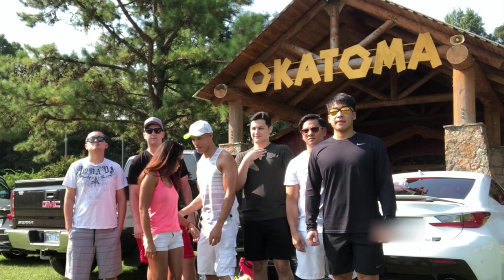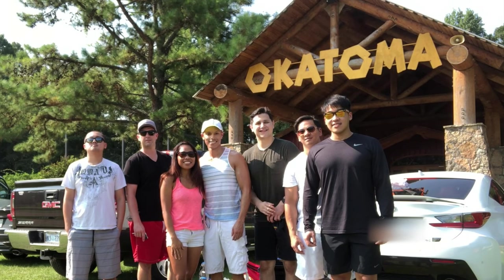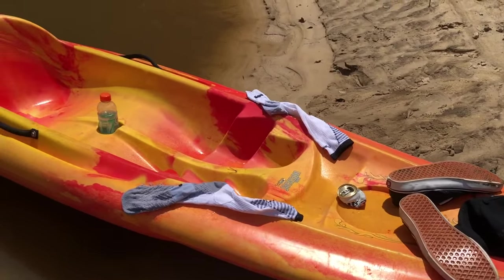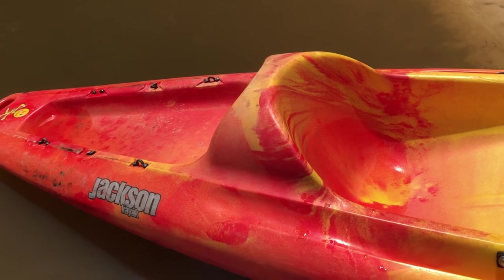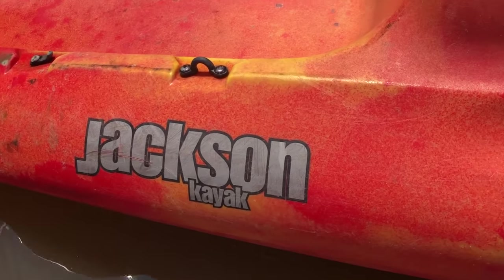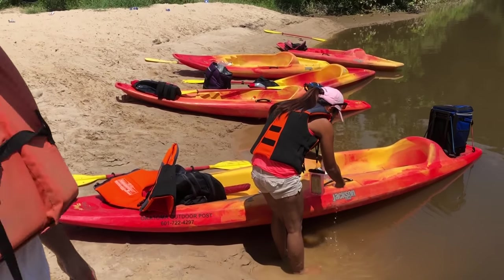Hi, what's up YouTube? Just got back from a trip to the Okotoma Outdoor Post where you can go kayaking. This awesome kayak and canoe rental is located in Seminary, Mississippi, and if you check out their link in the description below it will take you to their website where you can check out all the best deals on their different kayak and canoe rentals.